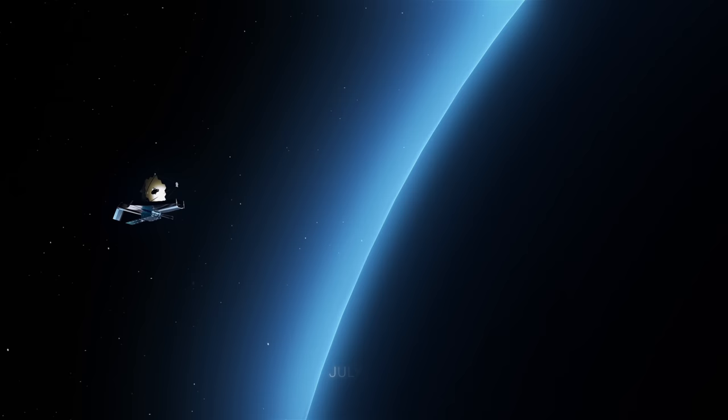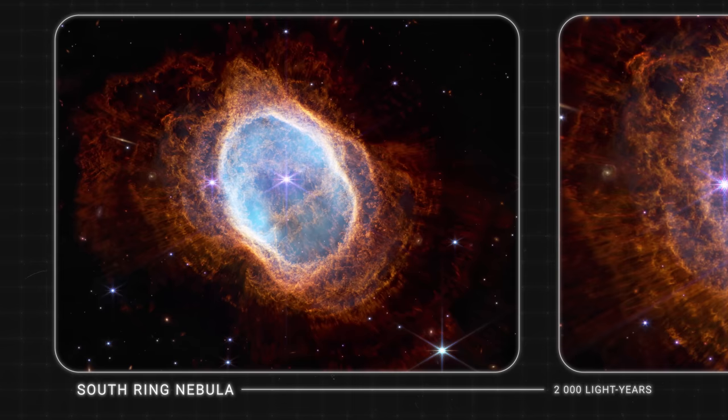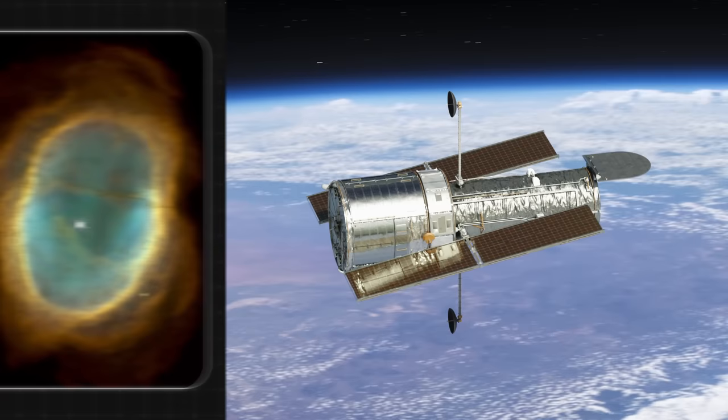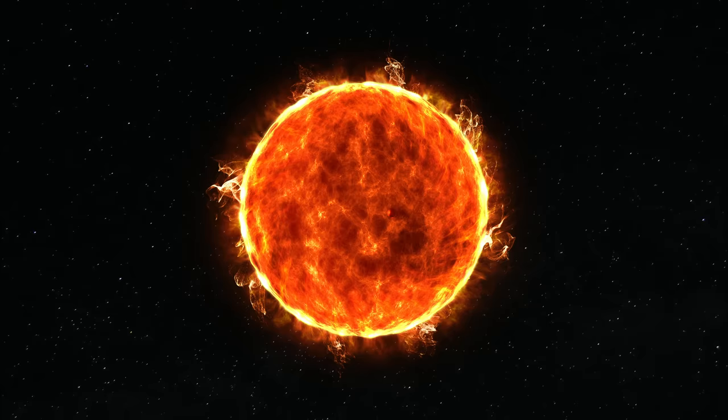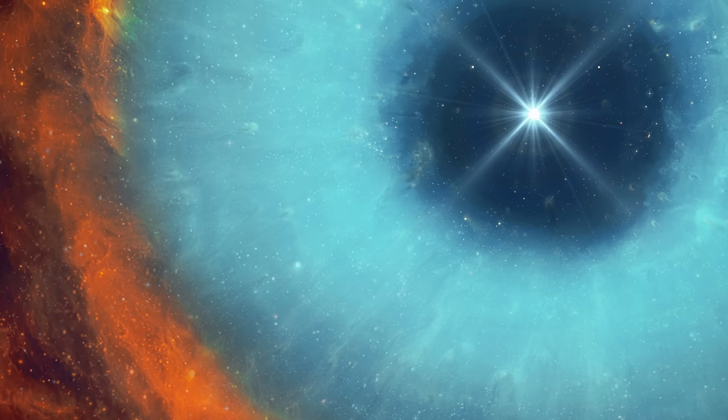In July of 2022, Webb captured the last moments of a dying star that had been emitting gas and dust for several millennia, forming the South Ring Nebula. This nebula, only 2,000 light-years away, was also explored by Hubble, but it only captured one star there, very bright in the infrared. As the emission continued, the star, which was three times the size of the Sun, shrank significantly, turning into a white dwarf. Scientists concluded that all the material ejected by the star must have formed a dust disk that would have glowed when heated.